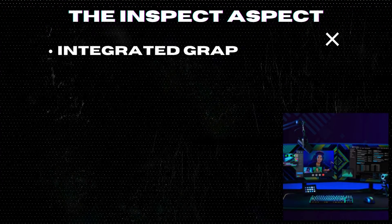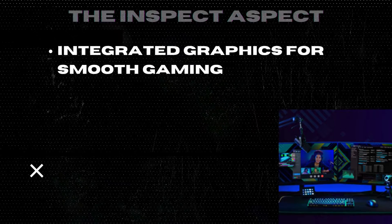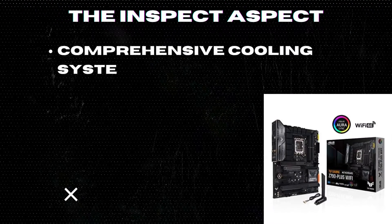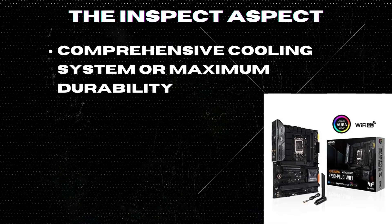Intel UHD 770 Integrated Graphics for smooth gaming and multitasking. Comprehensive cooling system with VRM Heatsink, M.2 Heatsink, and Fan Expert 4 Utility for maximum durability.